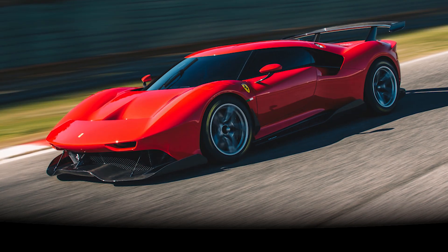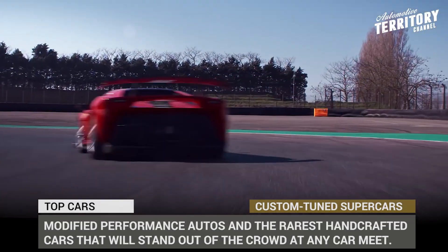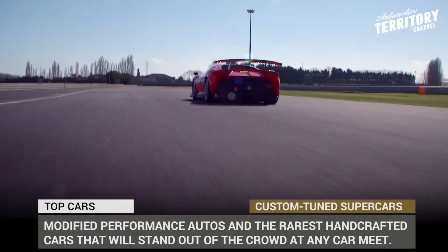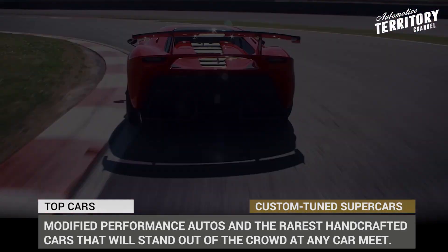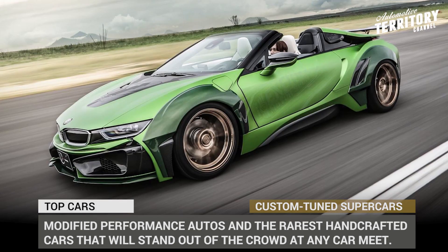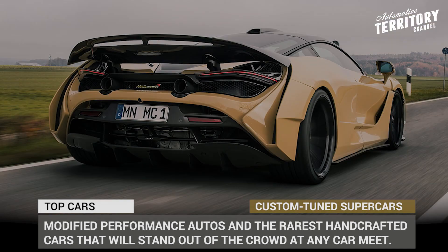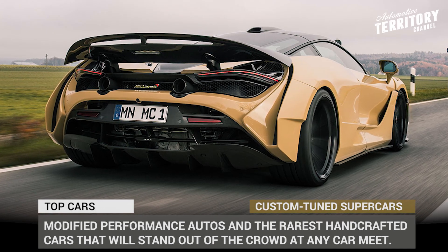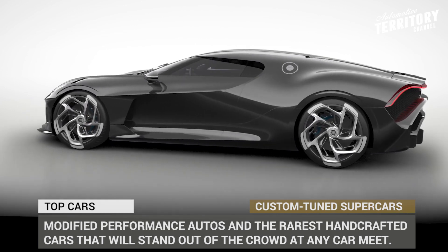Any supercar is basically a custom work of art that represents the genius of automotive engineers and the pinnacle of designers' talents. However, just like with mass-market automobiles, supercars pose no boundaries for further customization opportunities and creation of one-of-a-kind builds. This episode will focus on the lineup of modified performance autos and the rarest handcrafted car specimens that will stand out from the crowd at any supercar meet and belong to true collector's items.